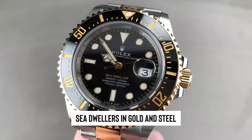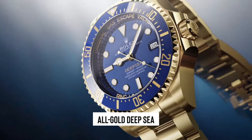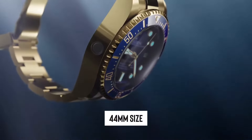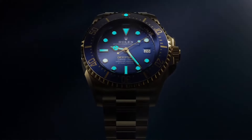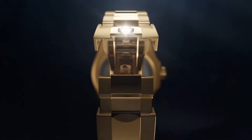Turning our gaze to the sea-dwellers in gold and steel, and the all-gold deep sea, it seems they're not feeling the love as much, probably because of their heftier 44mm size. In a world where sleek and comfortable reign supreme, these bigger models might just be overkill — like bringing a bazooka to a knife fight.